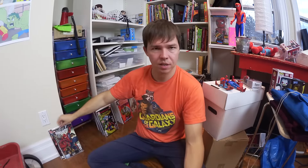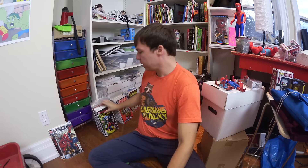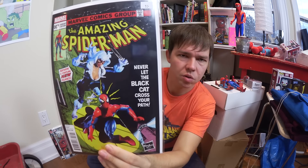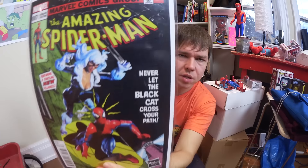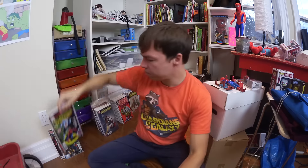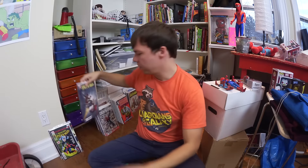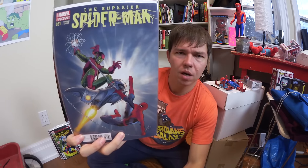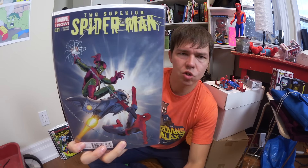Avenging Spider-Man number one I just got because I used to have it and lost it — I've got issues two and three in my collection. This is cool because right beside it was the cover the pose is based on. This one is an action figure variant of Amazing Spider-Man number seven from Marvel.